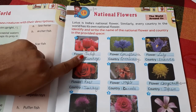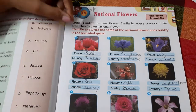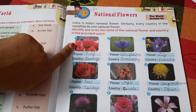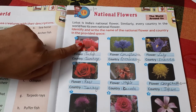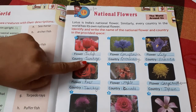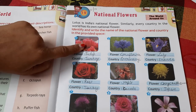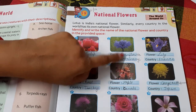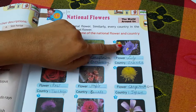Just as the Lotus is India's national flower, every country in the world has its own national flower. Look at the pictures and write the flower's name and their country. The first is the Tulip, which belongs to Turkey. The second is the Cornflower, which belongs to Germany.